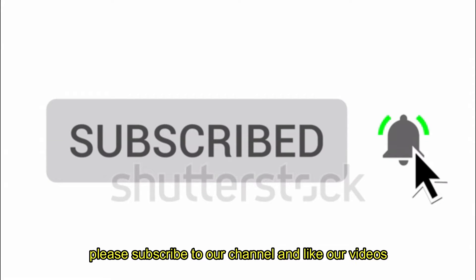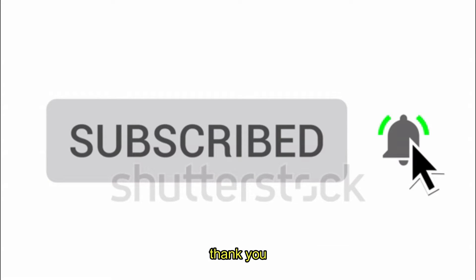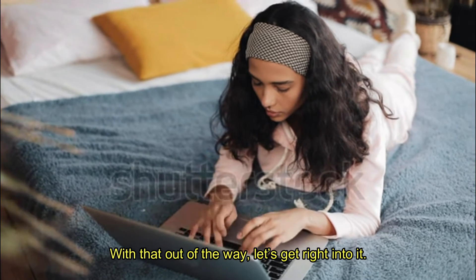Before we get into the video, please subscribe to our channel and like our videos. With that out of the way, let's get right into it.